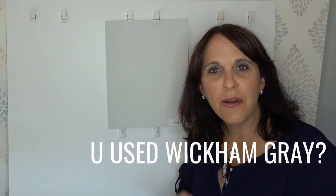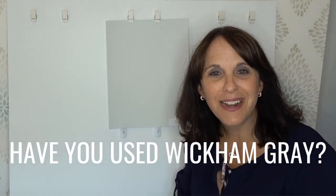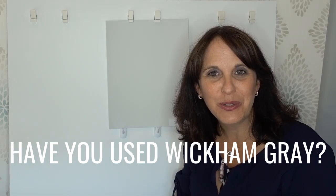Do me a favor — take a moment and comment below to let me know: have you used Wickham Grey in your home? If so, what has your experience been? I'd love to hear about it. I'm going to show you where I've also used it in a project shortly.